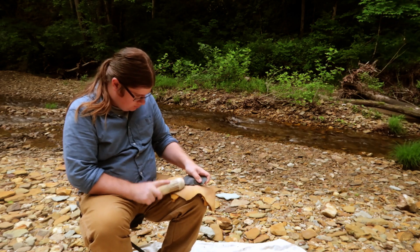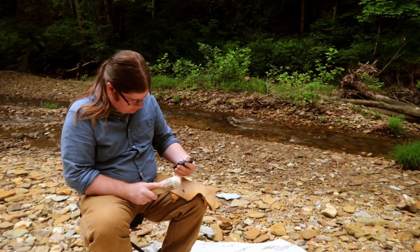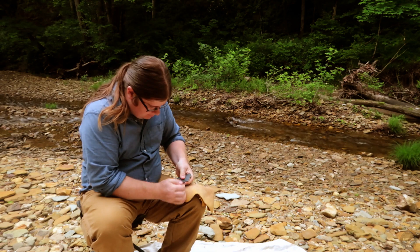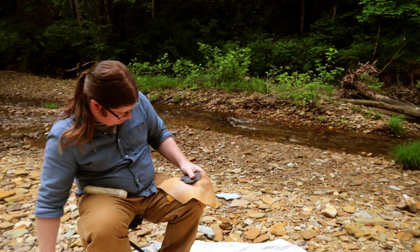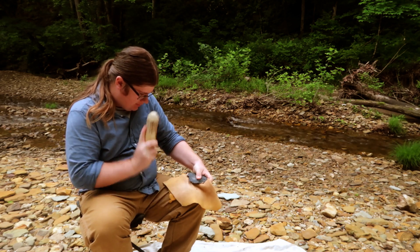I selected a piece of St. Genevieve chert, a common type of flint used by people throughout Kentucky's prehistory. Using a hammerstone and an antler billet, I strike off pieces of flint called flakes to start shaping and thinning it. My goal will be to create a projectile point with a straight-sided stem, which will be hafted to a spear or handle.